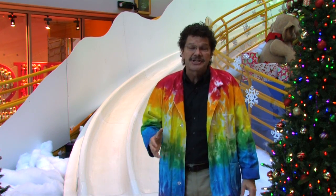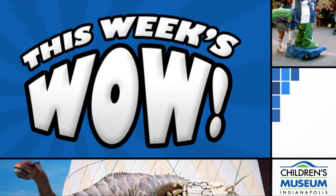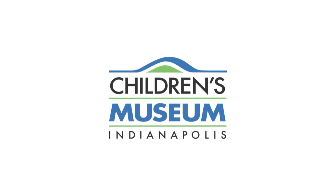Join me on the next This Week's WOW! We'll see you in the next one as well!